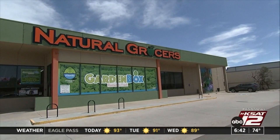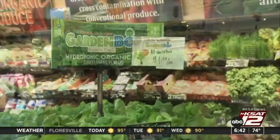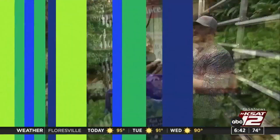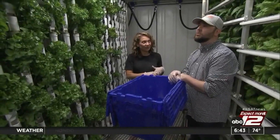We found a container behind this natural grocer in Lakewood, Colorado, where they now control their supply chain and fill their produce section. This wall right here has been growing for about seven weeks, almost 50 days now.